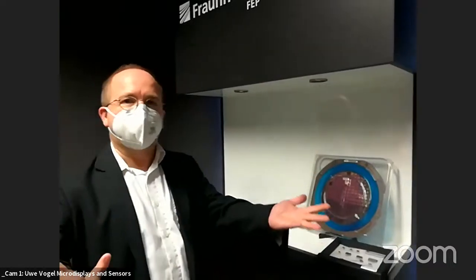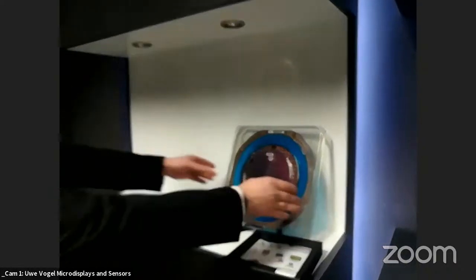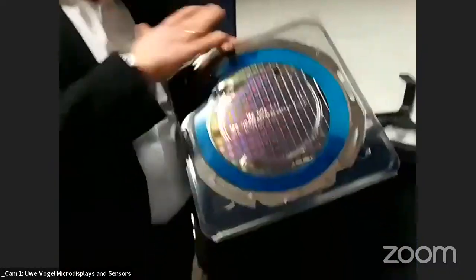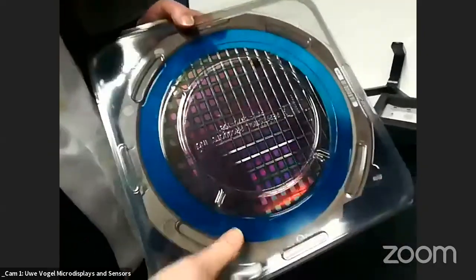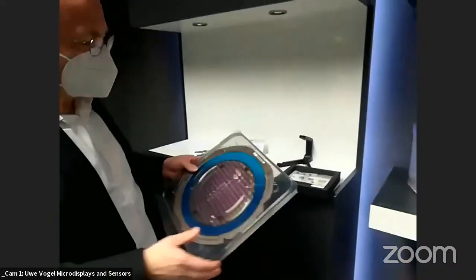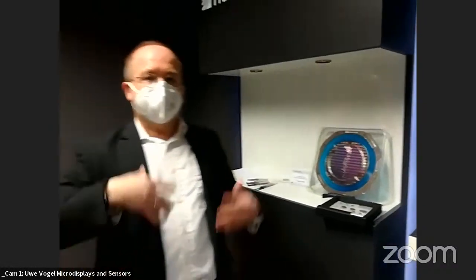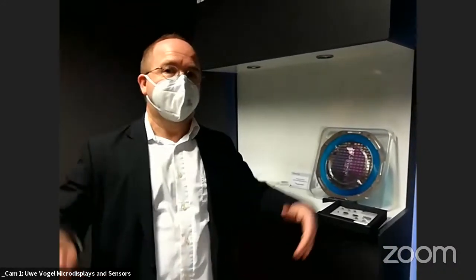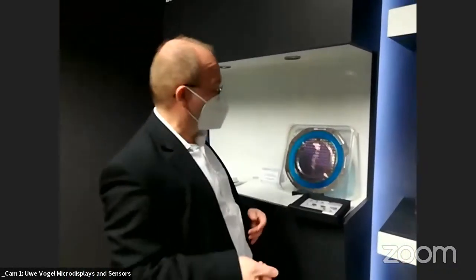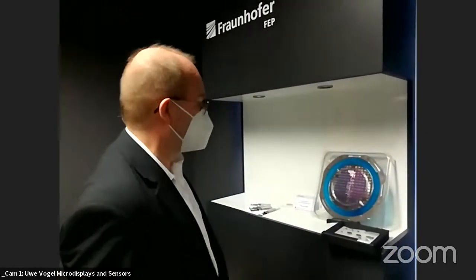FEP performs IC design and sends the design data to a wafer manufacturer, typically receiving 8-inch wafers from the silicon foundry. They then post-process the organic semiconductors — forming the OLED or organic photodiode on top of the chip. This post-processing is performed in FEP's own cleanroom, with one department handling backplane design and another handling OLED post-processing.